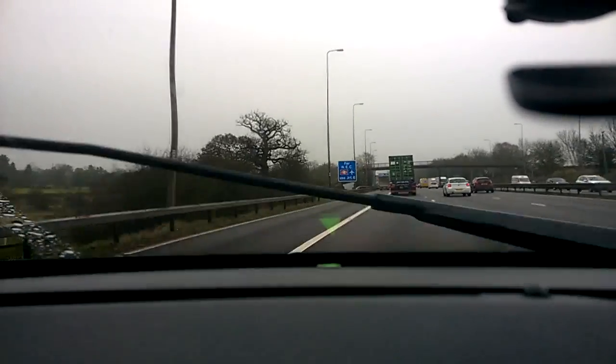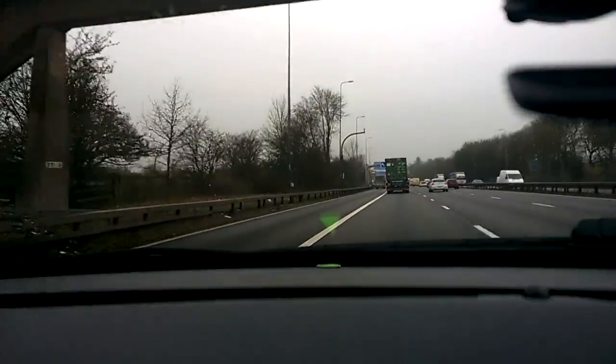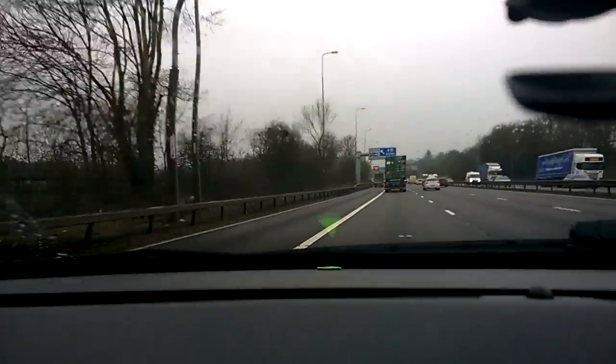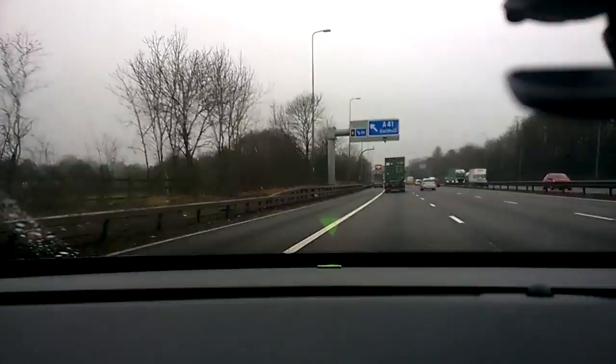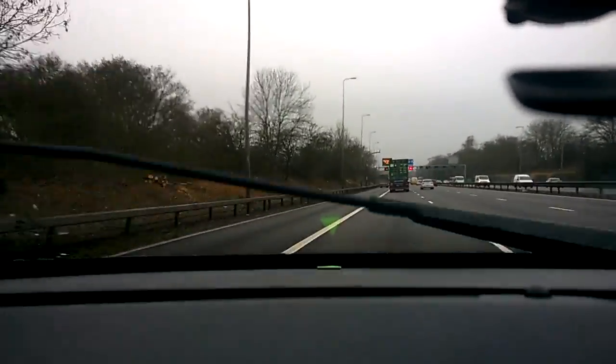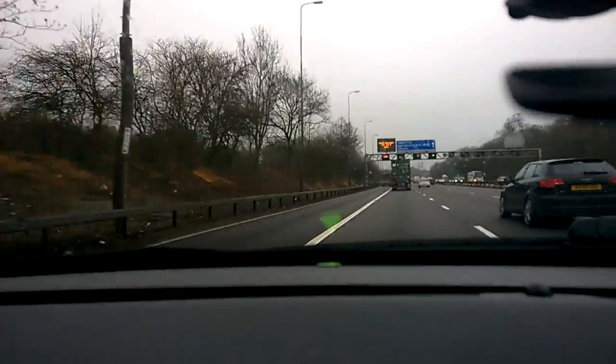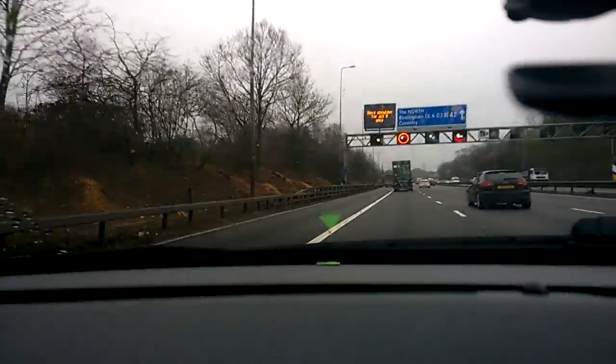We're up to about 52 miles an hour. A van looks like he's creeping up on my left hand side. On a multi-lane road you've got to always be alert to people moving through on either side. It's not illegal to pass on the left hand side, but it is more dangerous because people will be less used to checking towards their left before changing lane position.